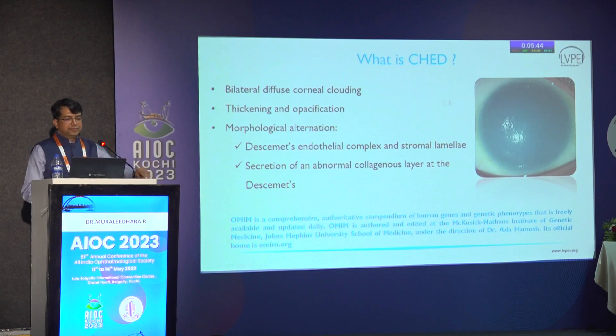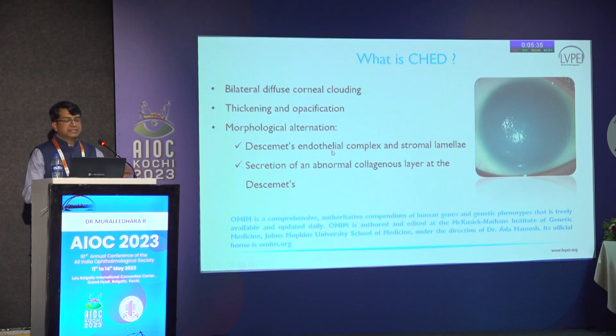Bilaterally diffuse corneal clouding generally manifests immediately at birth and it progressively increases in thickening and opacification. As time progresses, you have a lot of morphological changes. Initially at the Descemet's endothelial complex, you have an abnormal Descemet's membrane being deposited - that's why Descemet's gets thicker and thicker. Some of these cases have as thick as 50 microns, whereas normal Descemet's thickness is around 10 to 12 microns. As the chronicity increases, it also damages the Bowman's membrane.